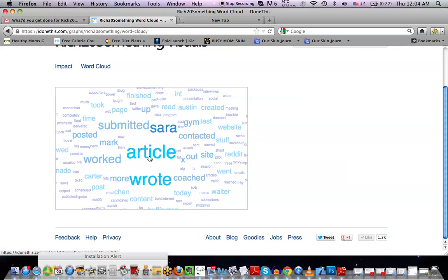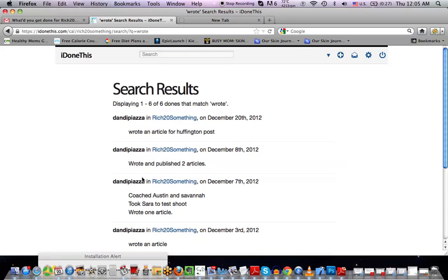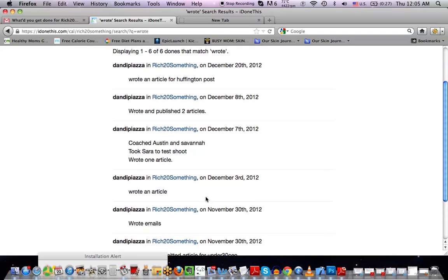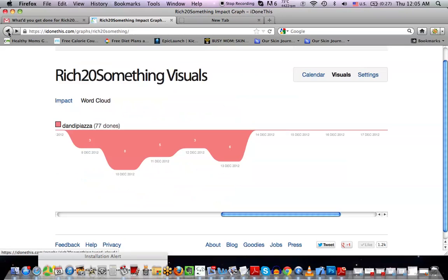With the word cloud, you can see exactly what concepts are most prevalent in your done's list. So you can see where your efforts are really going. If you look here, that's my girlfriend — so obviously she's getting a lot of attention. But if I click on 'article,' I can see that there are several times I wrote an article just this month. I can check: how many times did I write an article? I can see — wrote an article, published two articles, wrote an article. So I can see now where my efficiency is really being focused.